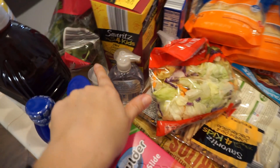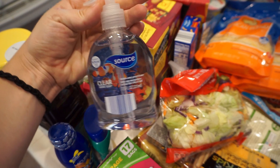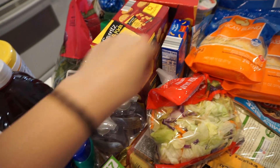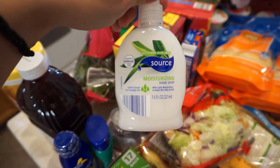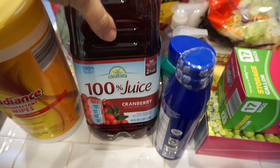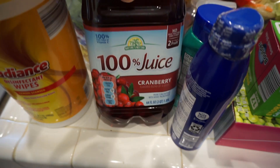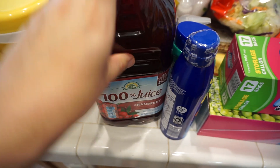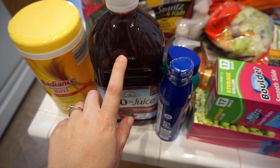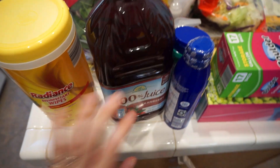We needed some more hand soaps so I just got like three little hand soaps — the clear and the moisturizing for mine. I love cranberry juice so I got the cranberry juice and I make sure to get the 100% juice, not the cocktail, because the cocktail has more sugar in it. Pretty much I'm the only one that'll drink this — I mix it with orange juice. It's really yummy.